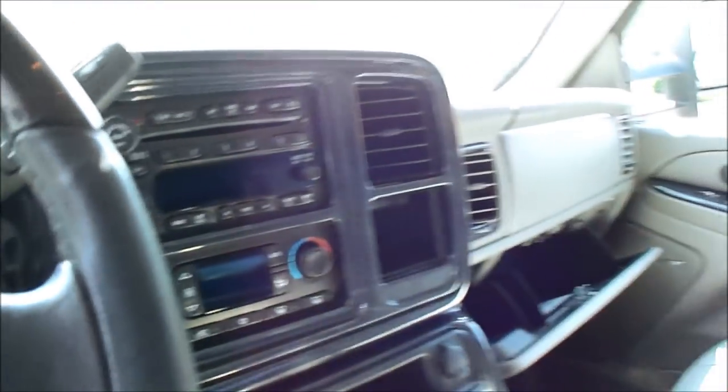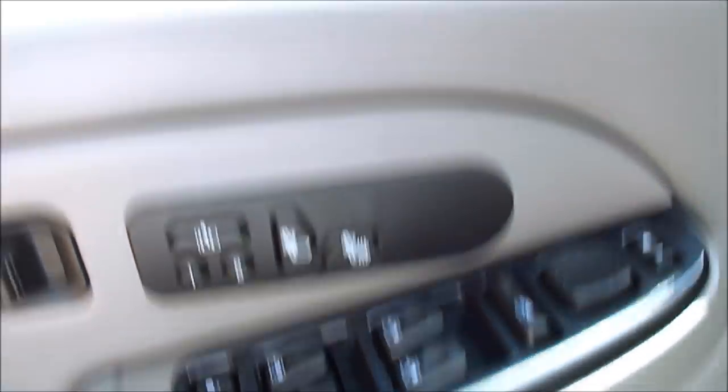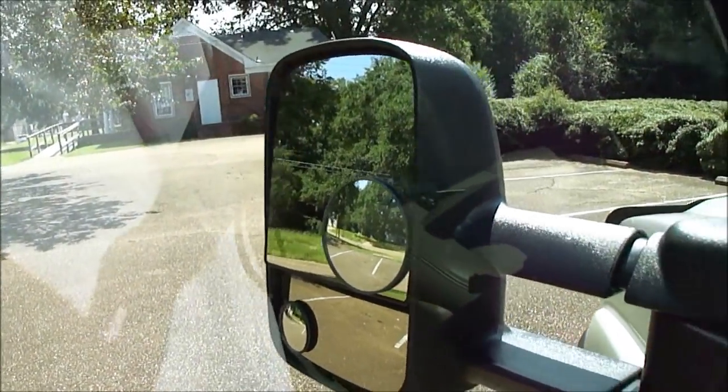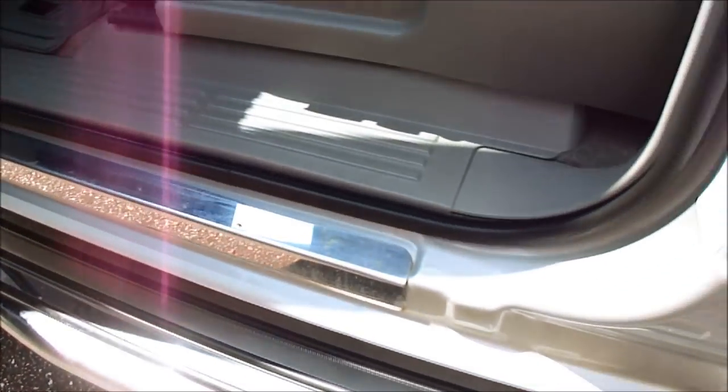All that's custom trim. Bose stereo. Headliner's perfect. Seats in great shape. Non-smoker's truck, no pets, no sneakers. Heated seats, memory seats. It's got the tow mirrors with the LED flashers built in. Chrome sill plates. Look at all that — no dust in the jams. Is it amazing?